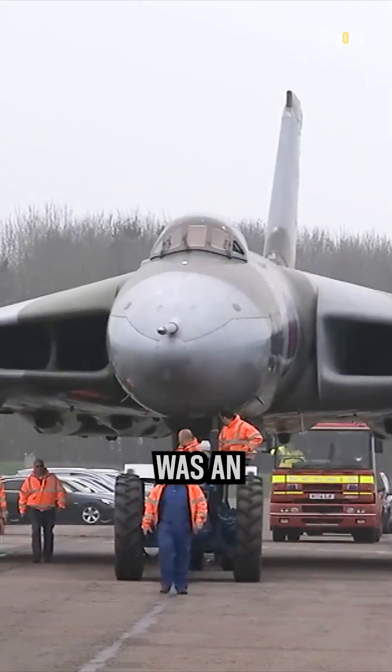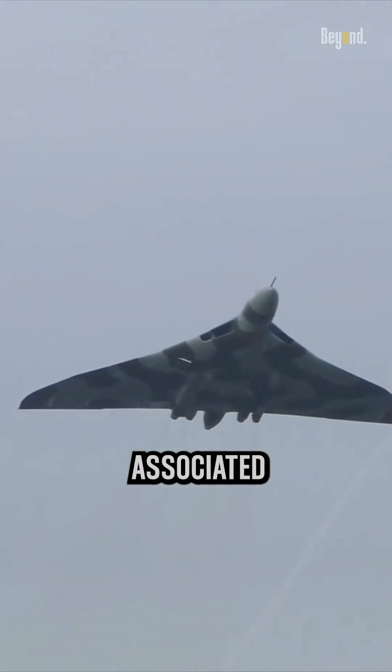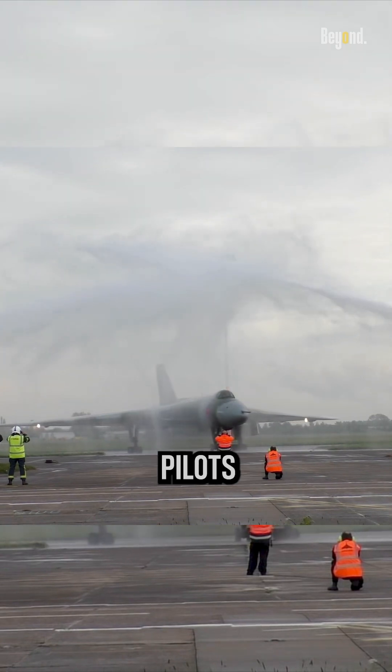The Avro Vulcan was an expensive aircraft to develop, procure, and maintain. The costs associated with acquiring and operating a fleet of Vulcans, including training pilots and ground crew, were substantial.